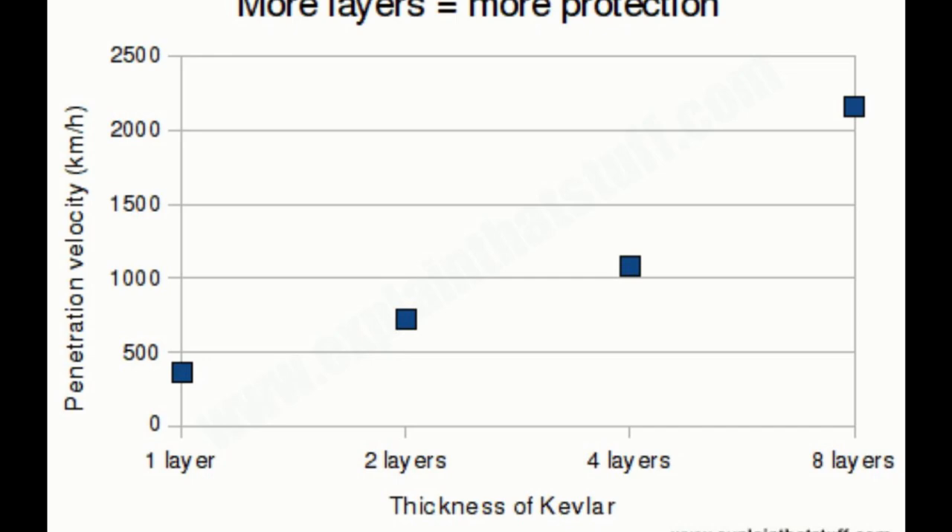As we can see in the chart, the more layers you have, the faster a bullet needs to travel to penetrate the Kevlar armor. In other words, protecting soldiers against high-velocity rifle bullets requires much thicker armor than protecting police officers against handgun bullets, since handgun bullets naturally have low velocity and therefore low kinetic energy. These same principles also apply to bulletproof glass, which is made by putting pieces of polycarbonate plastic between panes of glass. The glass provides structural support but is brittle, so the plastic layers absorb most of the energy from a bullet.